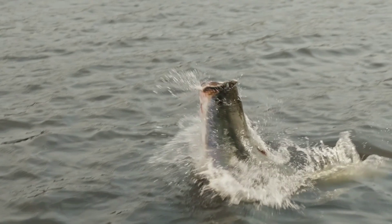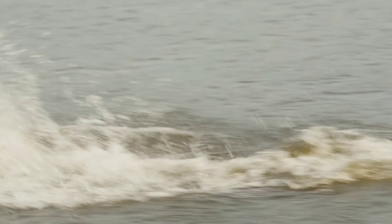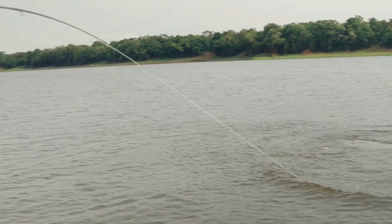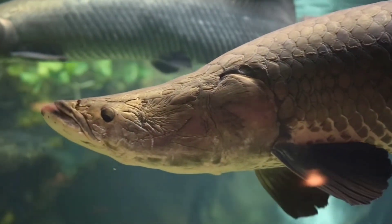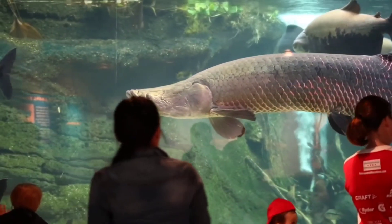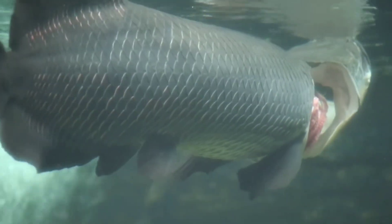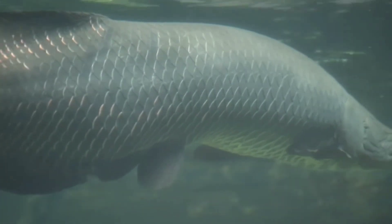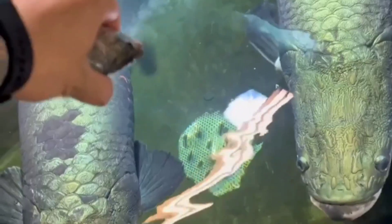Welcome to our Arapaima care guide, where we will explore the fascinating world of Arapaima, the gentle giants of the Amazon River. Today we will cover everything you need to know to provide the best care for these magnificent creatures in your aquarium. Arapaima, also known as the Pirarucu, is one of the largest freshwater fishes in the world, native to the Amazon Basin. These majestic creatures can grow up to 10 feet in length and weigh up to 400 pounds. Due to their sleek body, unique red coloration, and large size, these fishes are in high demand in the monster fish aquarium hobby.